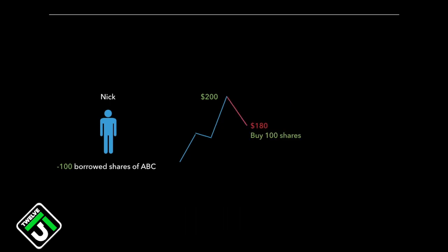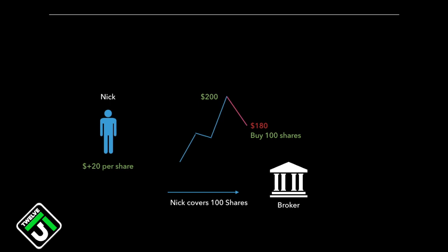The price does go down to $180, and Nick is satisfied with the result. In order to close the position, he needs to purchase the shares so he can return them in the same fashion he borrowed them. We call this covering the position. Nick covers the position and the shares are returned. Nick is able to keep the difference from the price he borrowed the shares and the price he returned them. This all happens at the speed of light — you don't have to wait for your broker to loan you the shares. Most of the time it's just a matter of hitting the sell button first, then hitting the buy button to cover.